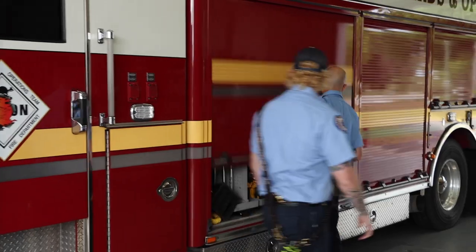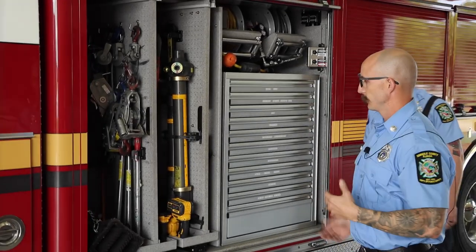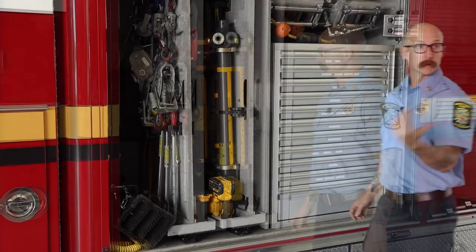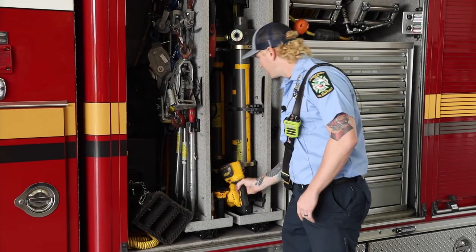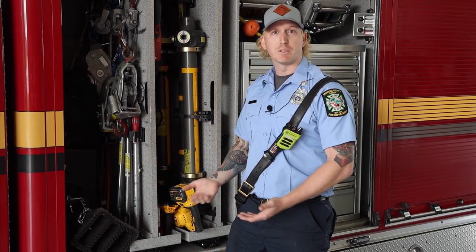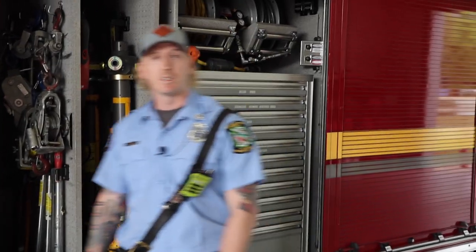We'll open up the first compartment and go through it. On Squad 2, we try to run a lot of quick deployment bags and boxes. In here we have our man-and-machine box; above that we have an airbag backpack with basic fittings, hoses, and stuff like that for quick deployment. We've been transitioning to battery-operated tools — especially DeWalt. We still run corded tools in case something catastrophic happens, but this reciprocating saw and this glass master — you'll notice a lot of battery-operated tools on this truck.